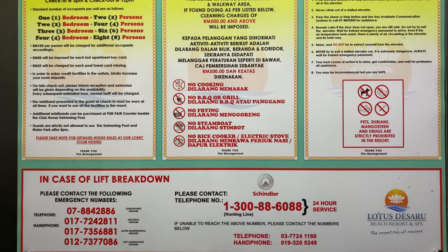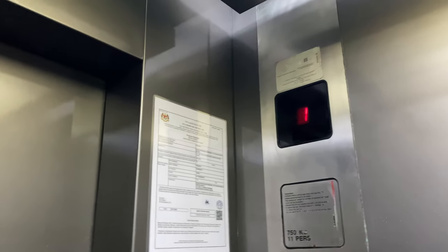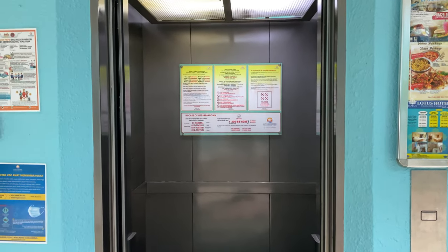So, safety rules. The lift is getting faster, although the lift is actually stuck at 1 meter per second. Arrive at G floor. Okay, end of the video. Bye-bye.